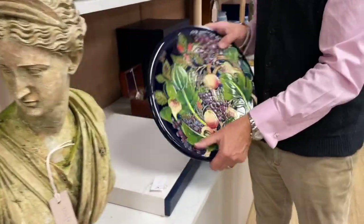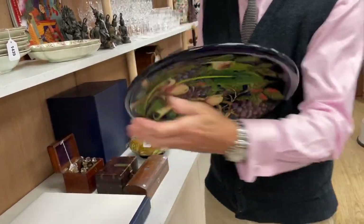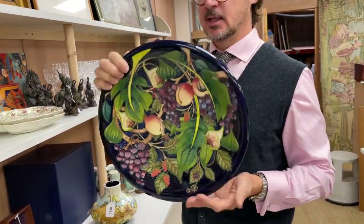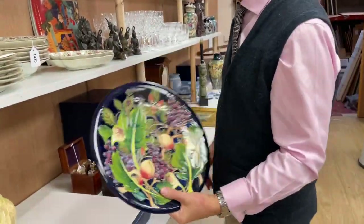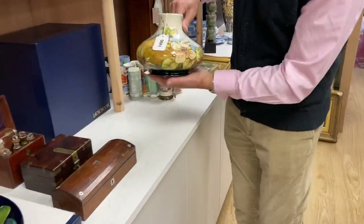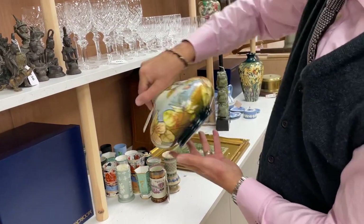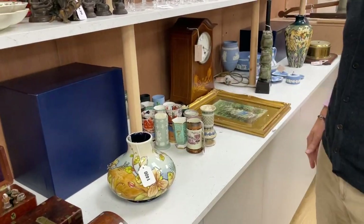Modern Moorcroft remains as popular as ever. This one is lot 1402, an Emma Bossons design — I know this because it says Emma Bossons on the back — from 2003. Nice big thing with its original box as well, nice touch. Similarly, there's another one — Moorcroft, not Wedgwood, Moorcroft — all ramped up behind, designed by Davenport by the looks of things, lot 1400, with its original box.